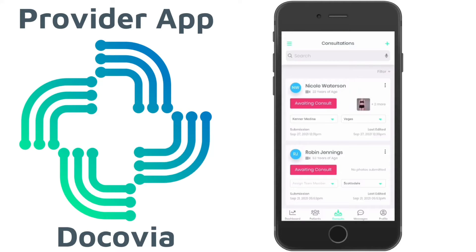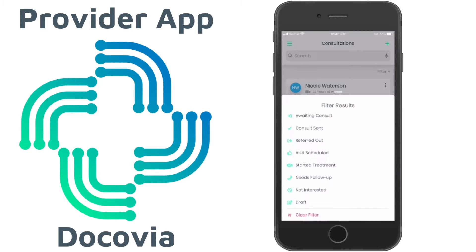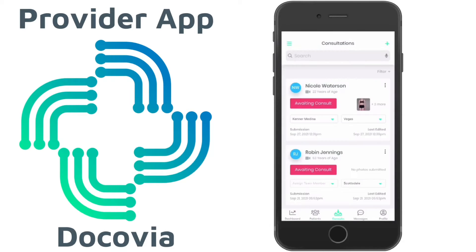When you go into the consultation section, you'll be able to see all the patients, but you want to filter the patients who are still awaiting a consultation.